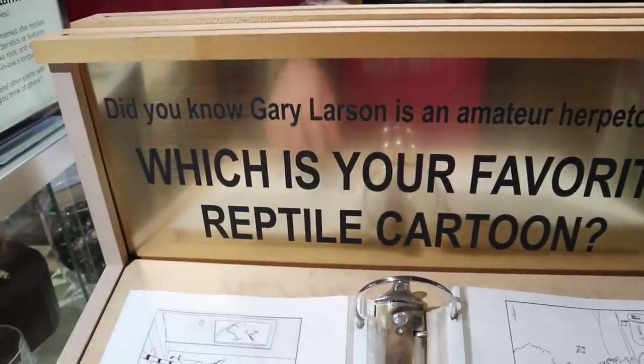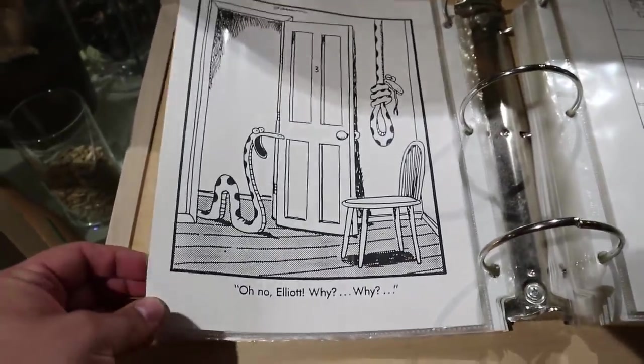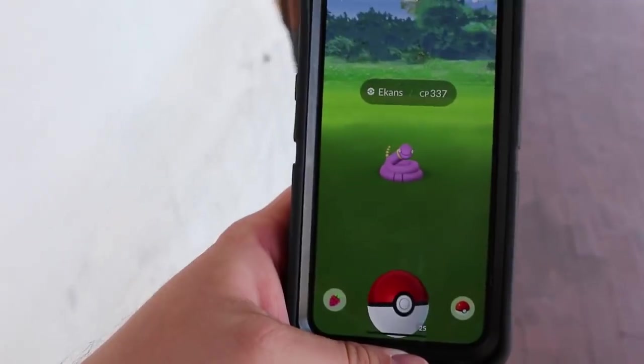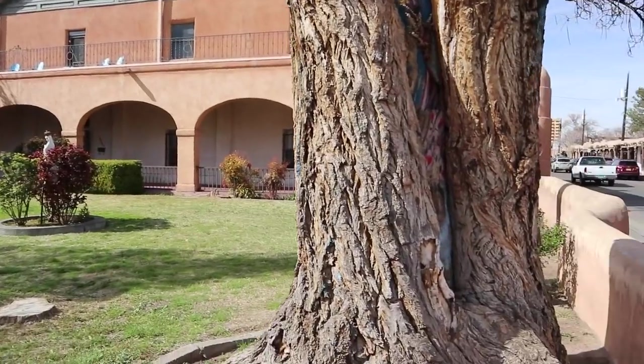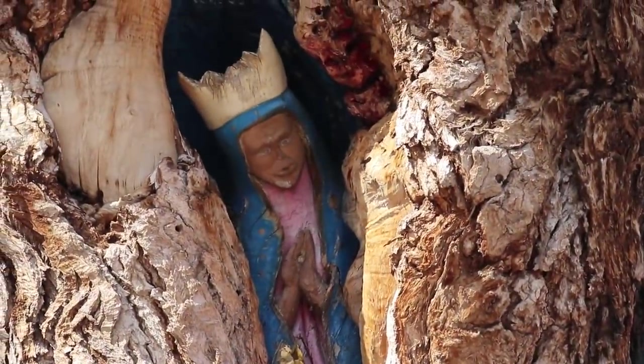When I was a kid I really loved Gary Larson and Far Side — he did a lot of snake-related comics. Yes, there are wild rattlesnakes out here on the streets of Albuquerque.